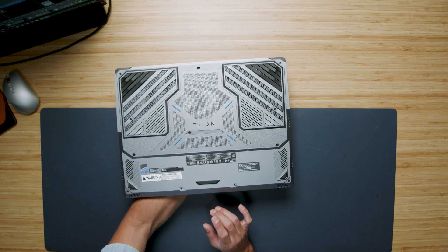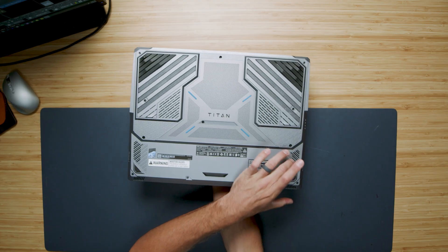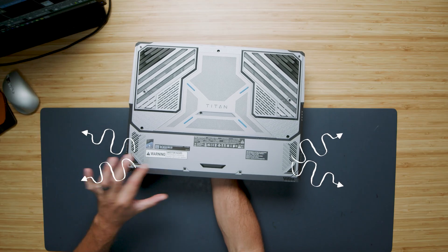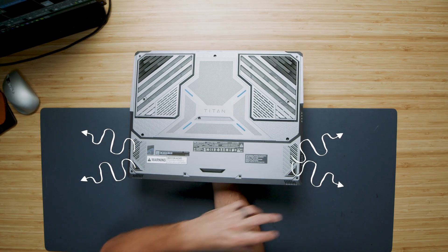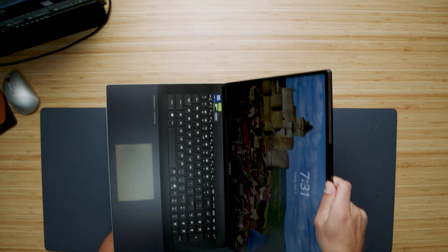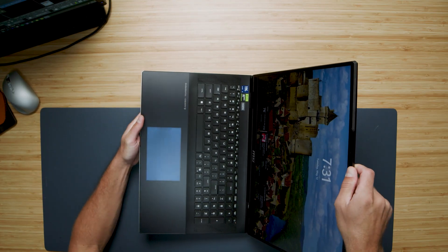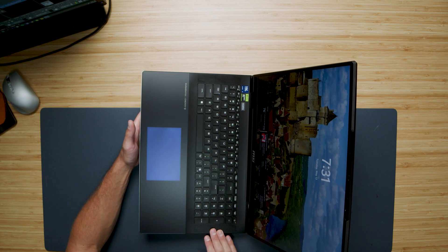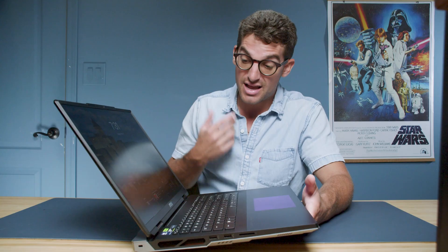Another thing that really stands out is the speaker placement. There are subwoofers with speaker grills facing outward on each side so the sound really flows out. Looking at the interior of the laptop, you can also see upward-facing speakers — these are more your tweeters and mids. The audio experience on this device is quite impressive. Here's an audio sample so you can hear for yourself.